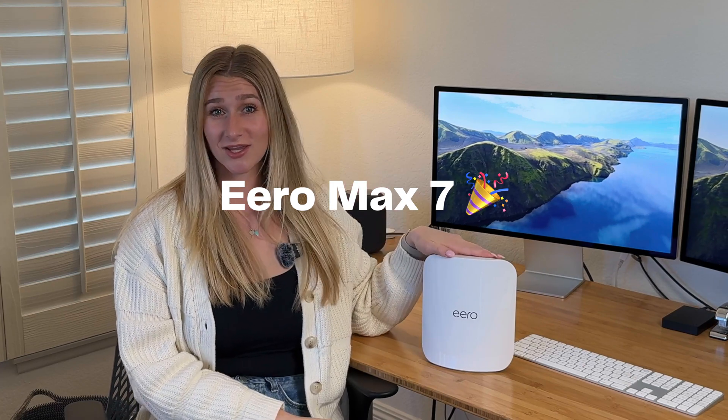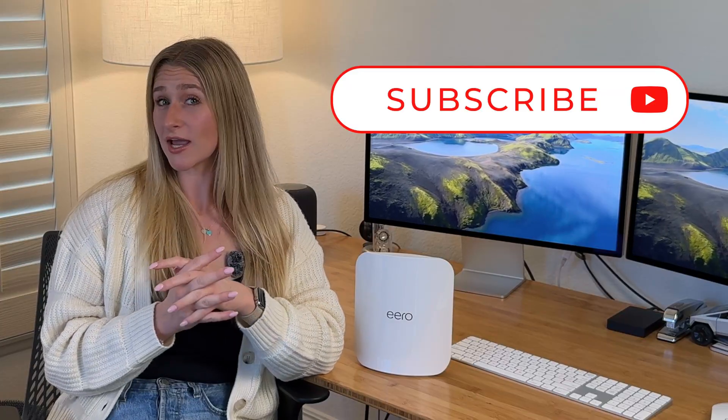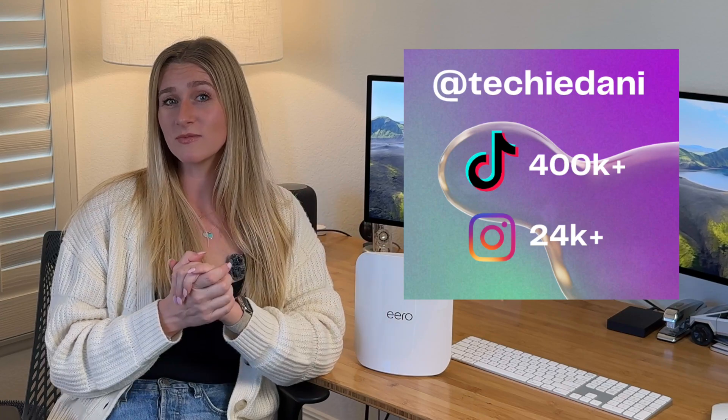I hope you guys liked this video and found it helpful. If you did, please give the video a like, subscribe to my channel, and check out my content on all the other platforms. Hope to see you soon.